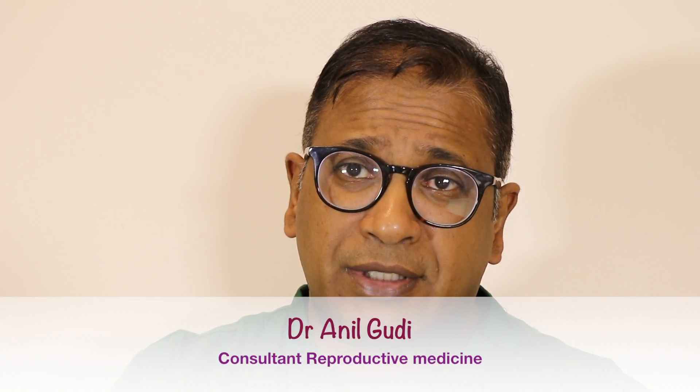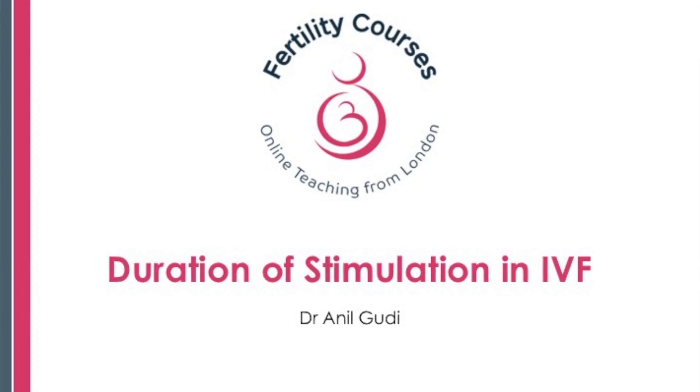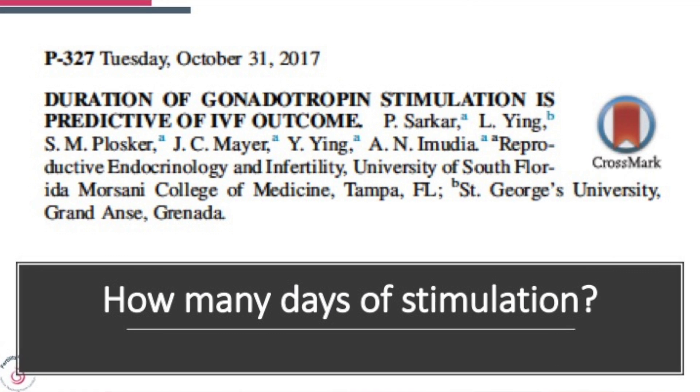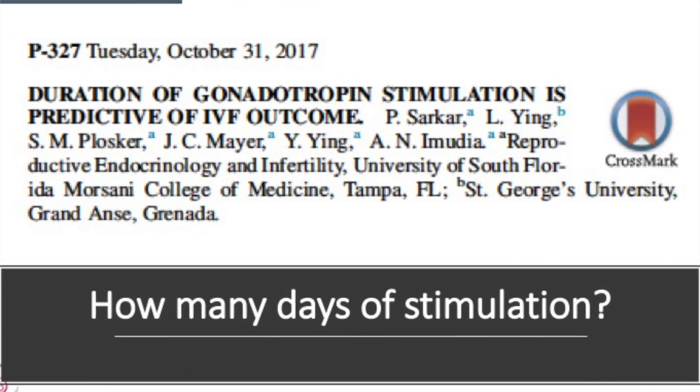Hello, I'm Dr. Anil Gudi. I'm a consultant in reproductive medicine and surgery and assisted conception at the Hamilton University Hospital, and today I'm going to talk to you about a presentation which was then published in Fertility & Sterility on the duration of stimulation in IVF.